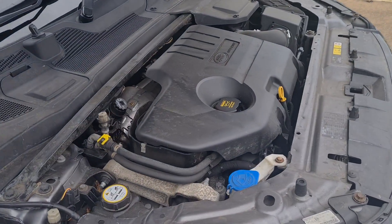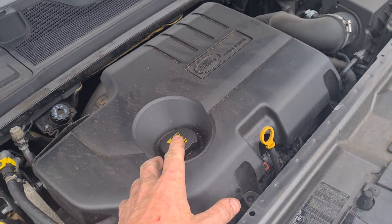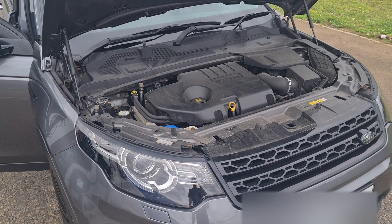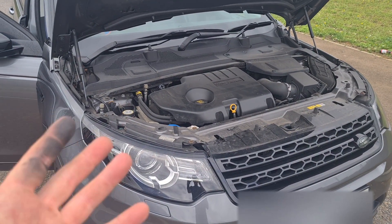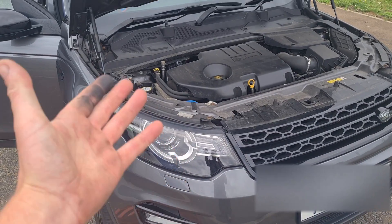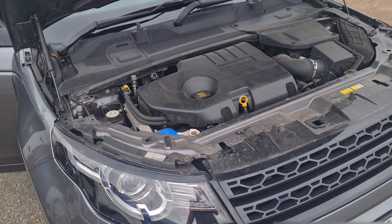It's mainly these 2.0-litre Ingenium Euro 6 engines that get affected with this. If you get the earlier Discovery Sport 2.2, it doesn't really have this problem. It's a better vehicle in my opinion, sticking with the older one — but the problem is it's Euro 5, so it's not compliant for central London and places like that.